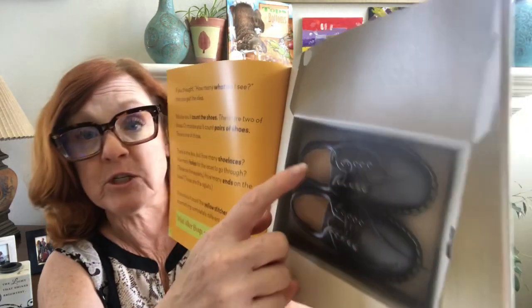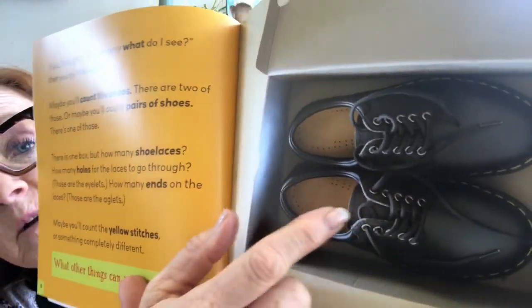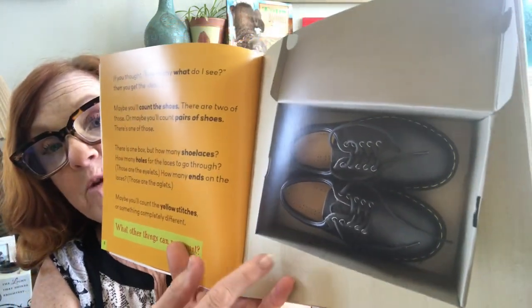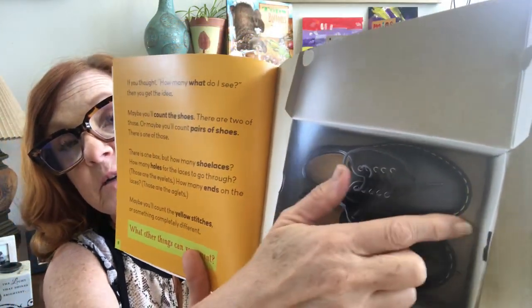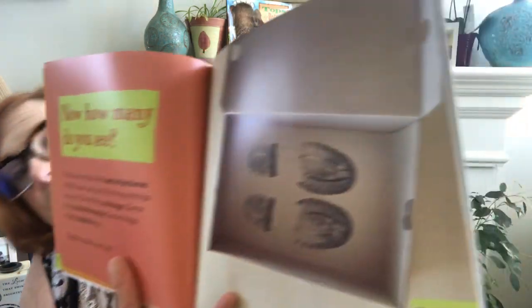Maybe you'll count the yellow stitches in the middle, or outside, or something completely different. What other things can you count? I counted the holes inside the shoe. I talked about counting the lace, the yellow stitches. Maybe you can count the sides of the box. Do you see anything different? Now, how many do you see?